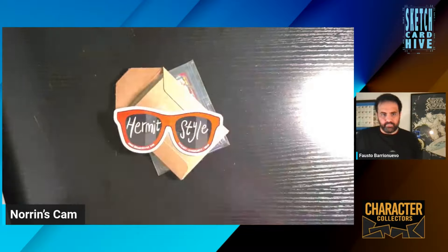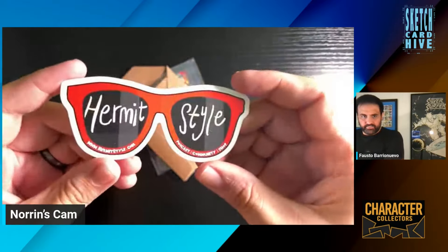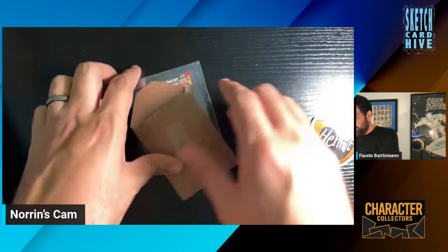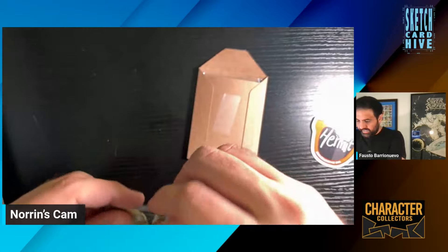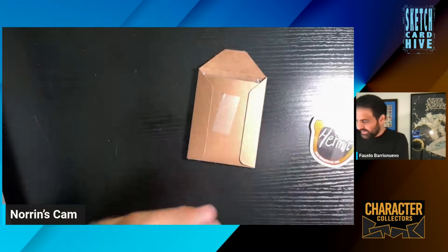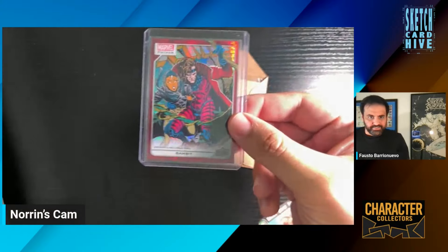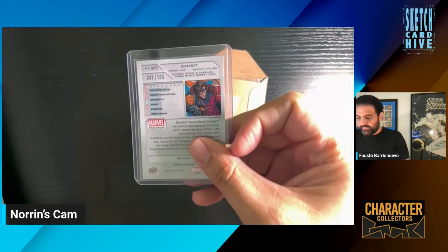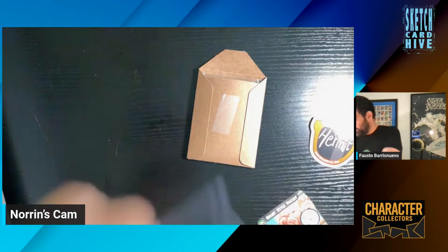So I got this stuff from my buddy Hermit, who is just the best. If you don't know him, make sure to follow him on Instagram. He's awesome. He sent me amazing Dragon Ball Z stuff. So he sent me some extra cards — he promised to give me some extra cards — which was really nice of him. He sent me a Gambit Red Prism, number 47 out of 199. That was very nice of him. Thank you, buddy.